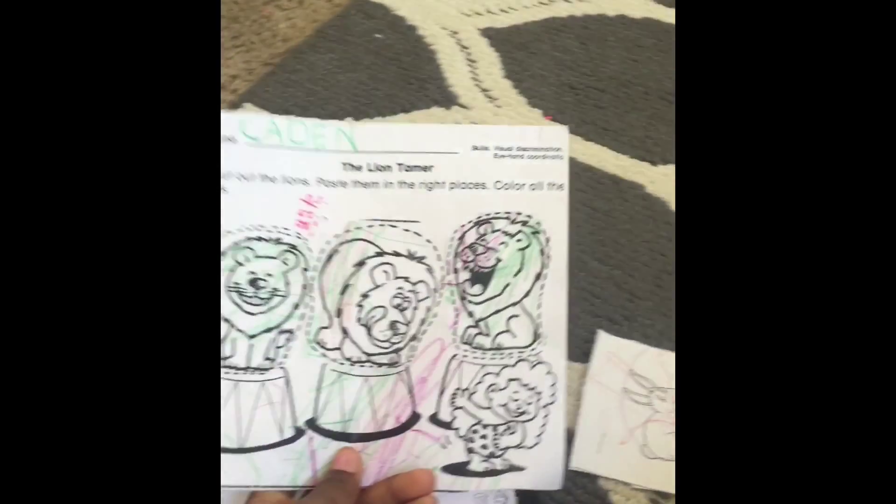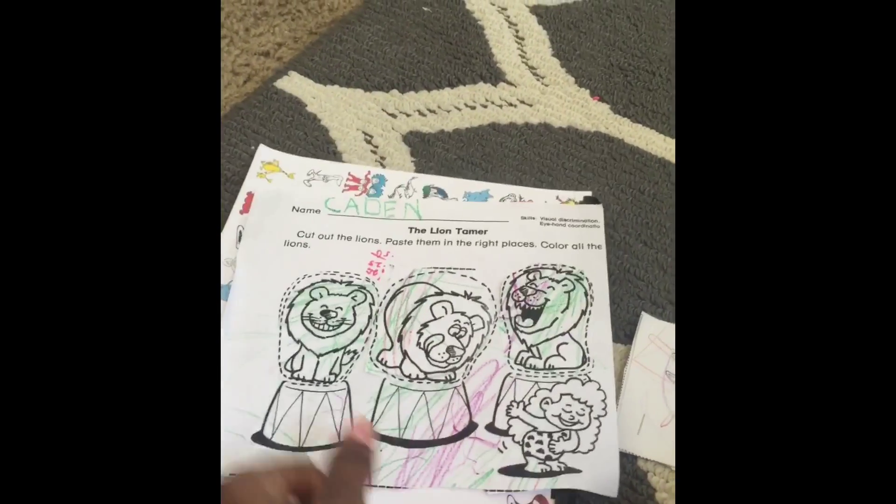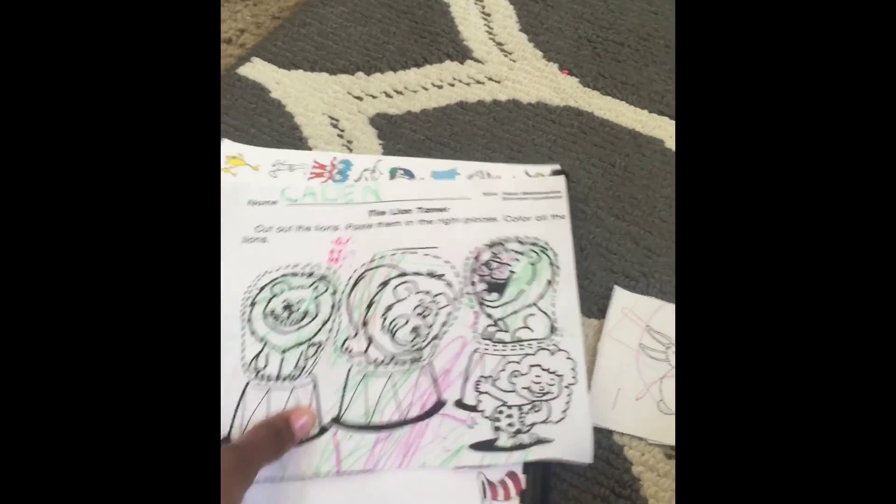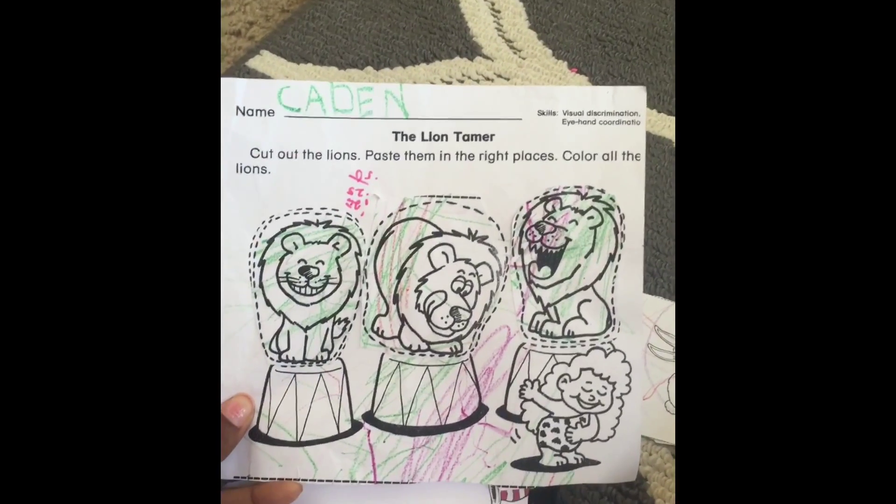And then here's another activity where he cut, pasted, and matched everything. Which is good — not bad for him.